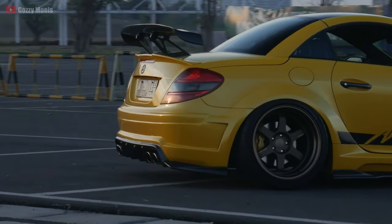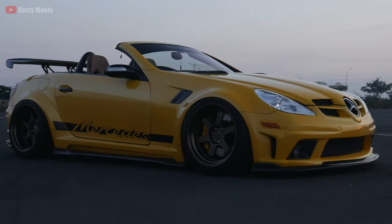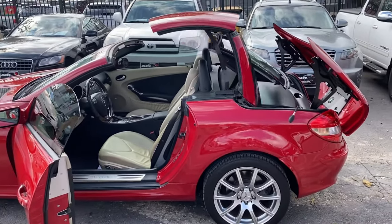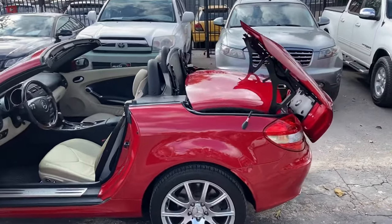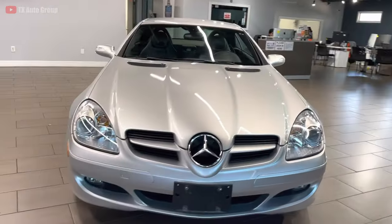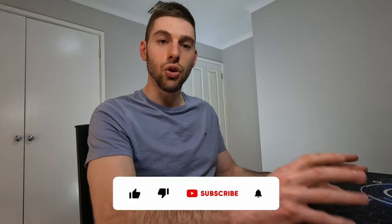The SLK prides itself on comfort and class, making it more suitable for cruising rather than mountain roads or track days. When looking for one to purchase, keep an eye out for any roof-related issues as they are expensive to fix or replace. Otherwise, it is said that the SLK is one of the more reliable models in the Mercedes lineup, if maintained correctly.